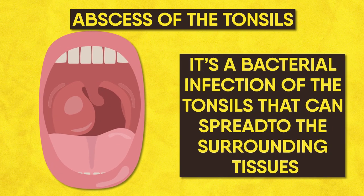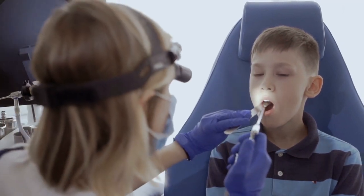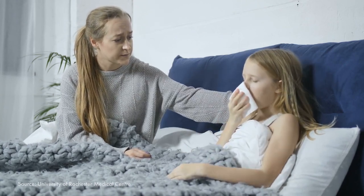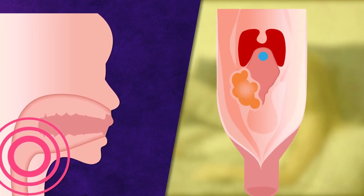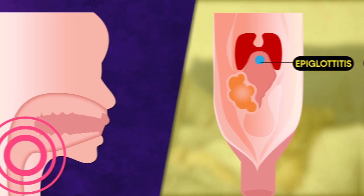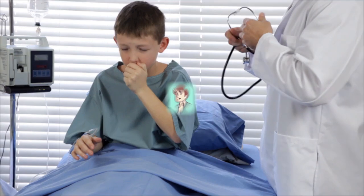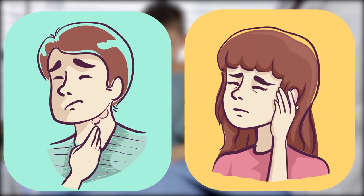A tonsil abscess is a bacterial infection that can spread to surrounding tissues, and your child may also have problems fully opening their mouth. If your child has severe sore throat, drooling, spitting, and fever, they may have a serious condition called epiglottitis — a bacterial infection of the flap of tissue above the vocal cords which covers the windpipe during swallowing and can shut off the airway. Seek medical attention if sore throat pain is severe and not better two hours after taking ibuprofen, if there are large lymph nodes in the neck, a fever lasting more than three days, or an earache or ear drainage.